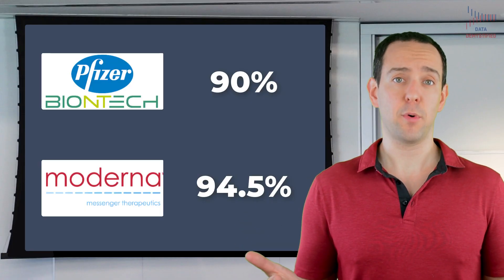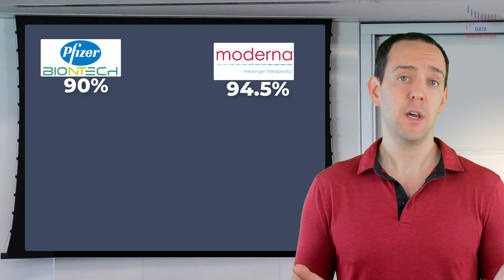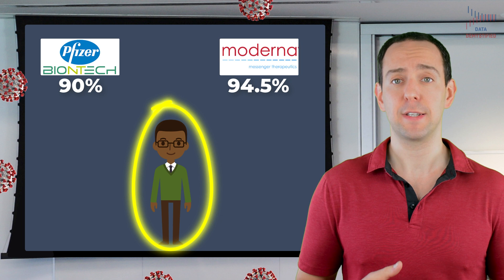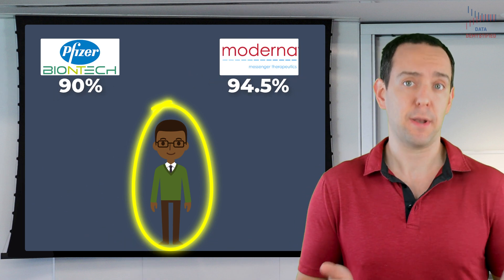When I first saw 90 and 94.5% efficacy, I immediately thought that the interpretation of those values was that if I'm vaccinated, the likelihood of me getting infected with COVID-19 after being exposed to it dropped by 90 or 94.5% depending on which vaccine I got. In other words, once vaccinated, if someone sprayed COVID-19 in my face, I'd be only about 10% or 5% likely to actually get infected. That seems sensible when we talk about efficacy.